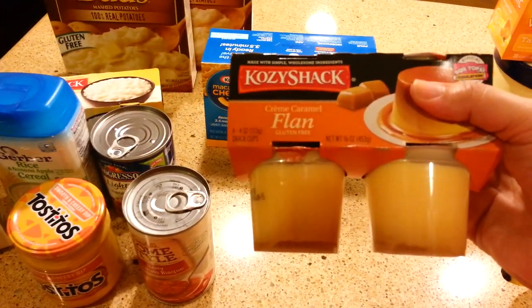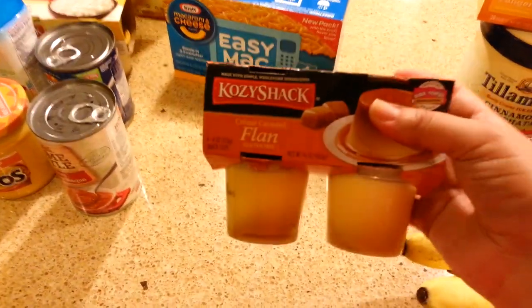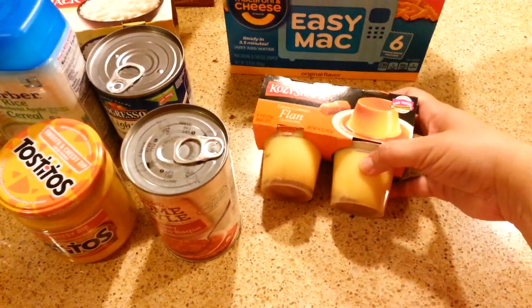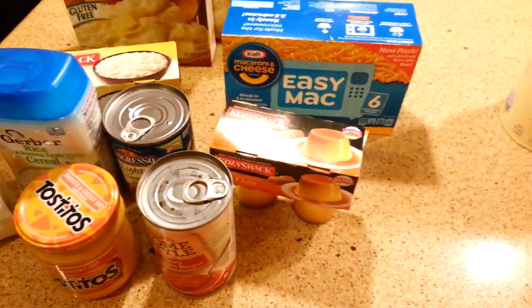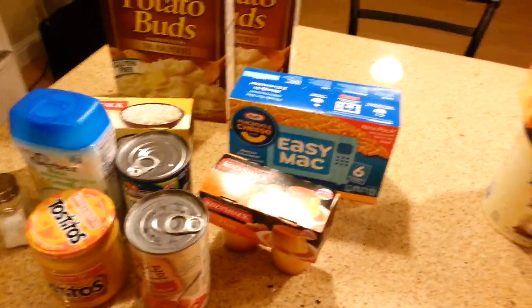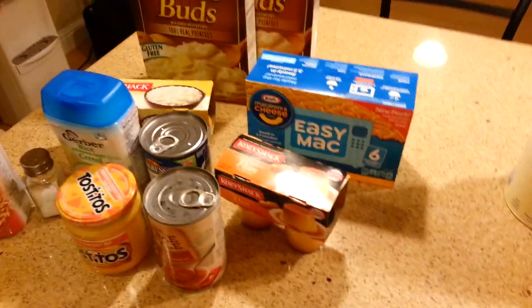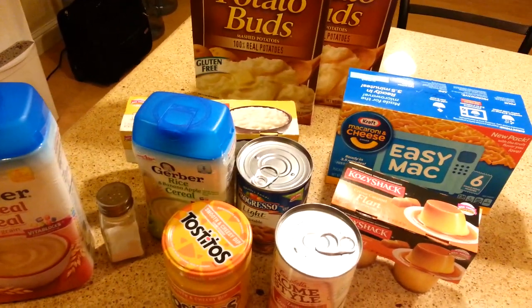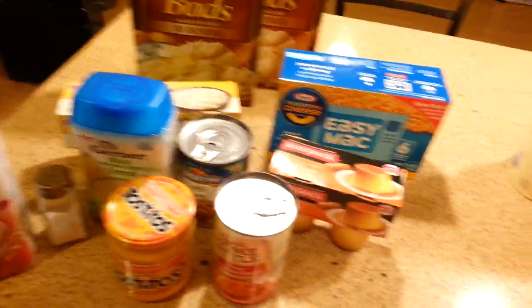Flan is pretty good. The first day I got my bottom wisdom teeth taken out, this is the first thing I had. It's okay, but it does break up into little pieces and can get stuck in the sockets — the holes in your mouth where your teeth were taken out. Definitely get a syringe from the dentist; they will give you one. You put water in it and whenever you get food stuck in there, you squirt it into the hole and it comes out. I don't want to give too much medical advice, so make sure you ask your dentist how to properly do it. Some dentists don't want you to use the syringe at all for the first few days.